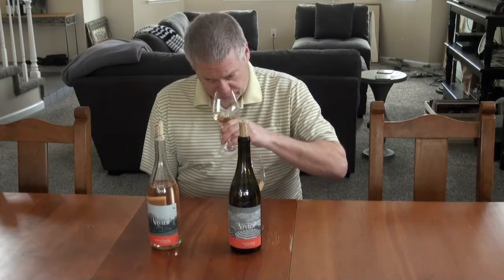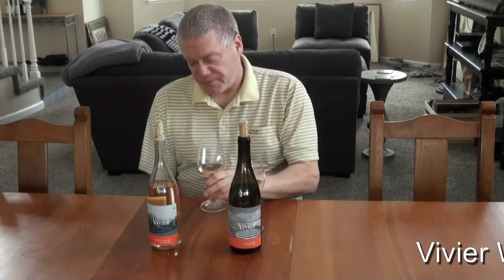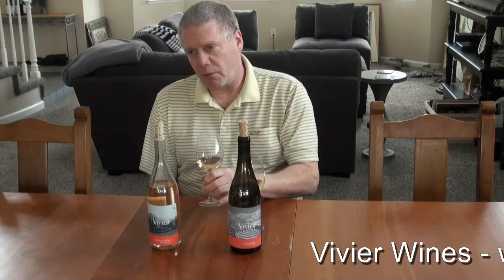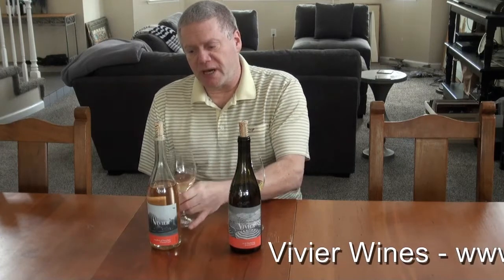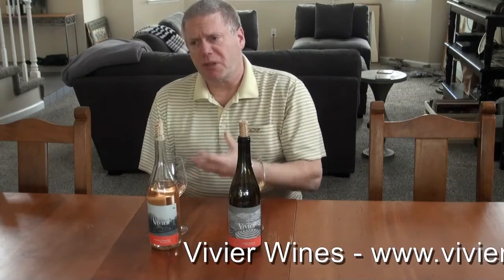Nice, light, fresh, fruity nose. Really nice fruit — citrusy, some plum.